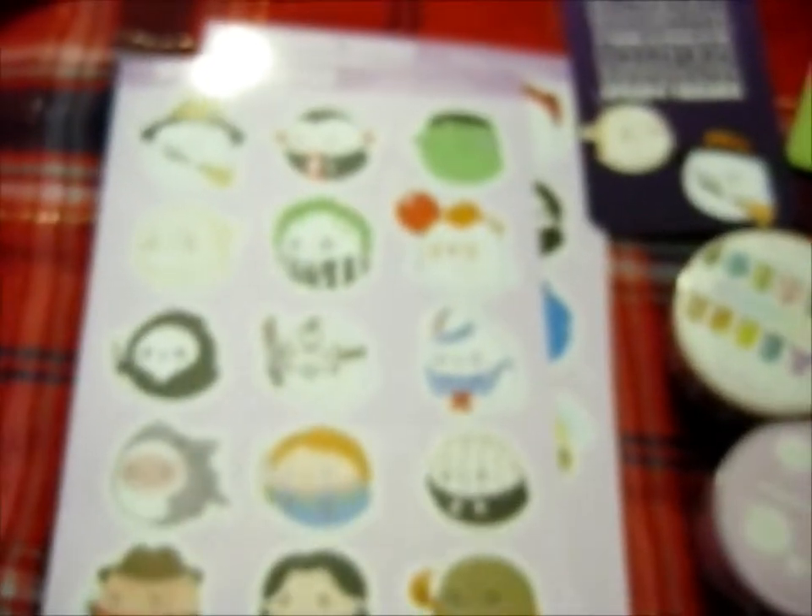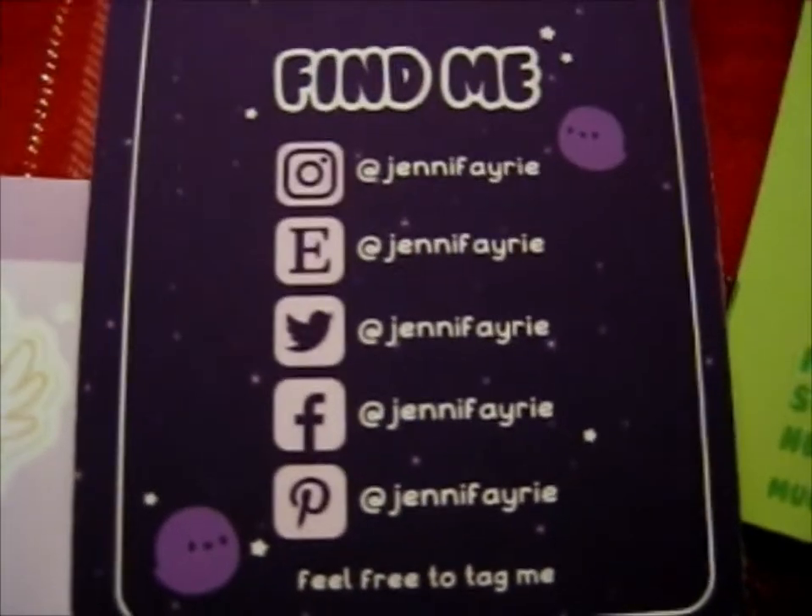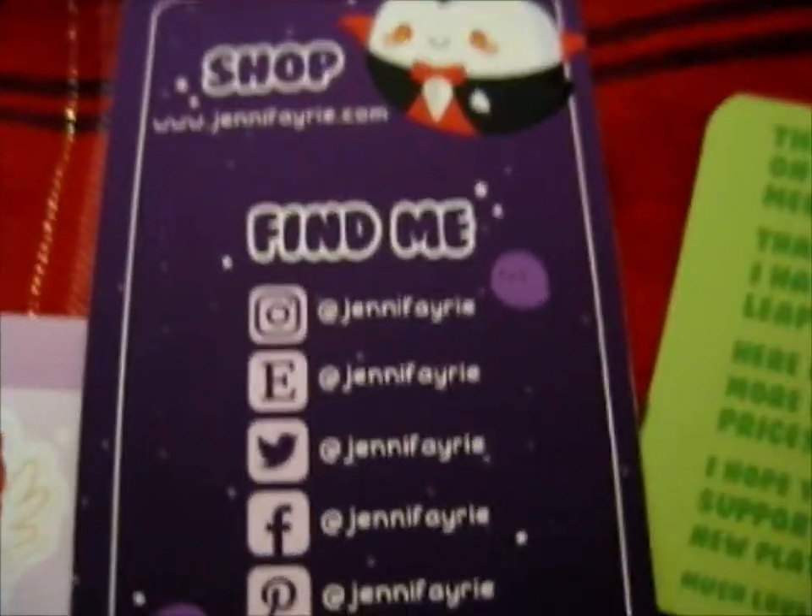Thank you for watching. Do go check them out — those are cute designs. Over and out.